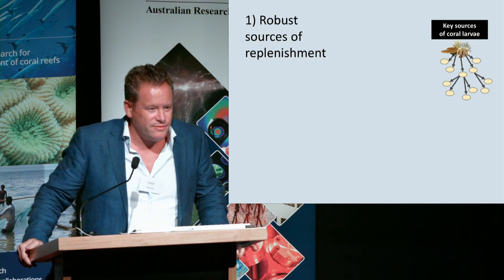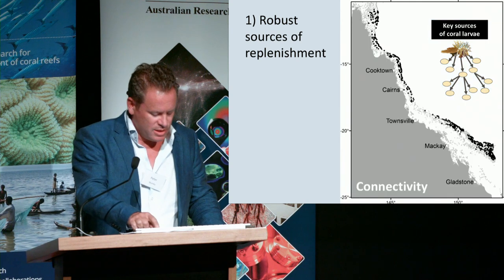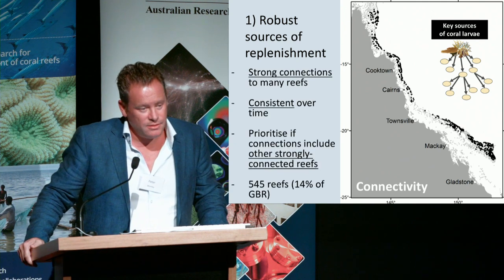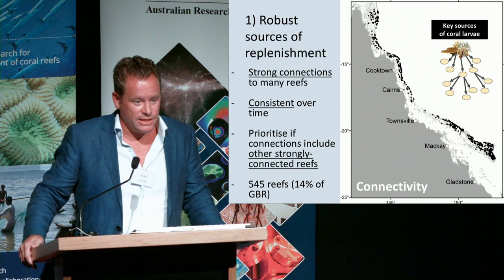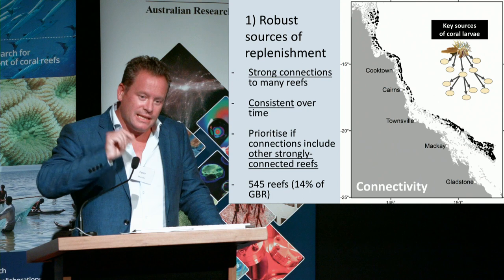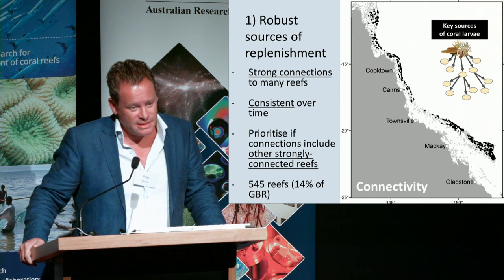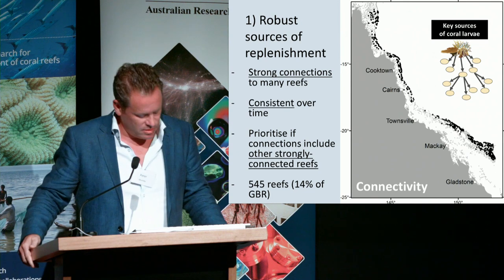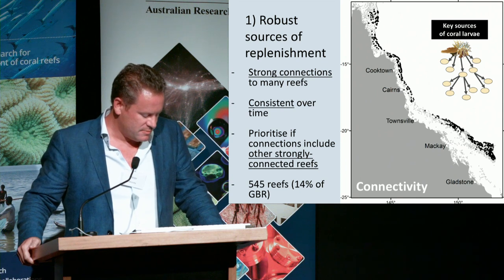We wanted to identify what we're describing as key source nodes or robust sources of replenishment. A reef meeting these criteria would be strongly connected to many other reefs downstream — actually an important source of larvae. But many links from one reef to another are ephemeral and stochastic, so we focused on just the persistent links, the ones most likely to be robust, and ran this for a variety of life history parameters associated with coral.